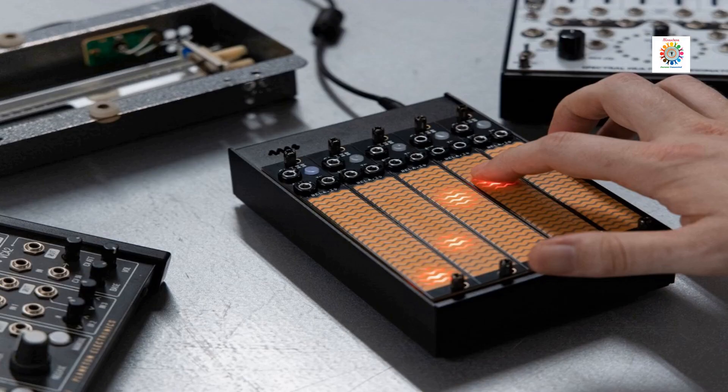GLISS is a touch-controlled module for controlling your Eurorack modular systems with human gestures. It sports a large capacitive touch sensor with two CV outputs. You can record gestures for up to 75 seconds and use them for modulation, LFOs, envelopes, and more. For more details, visit the link provided in the description.